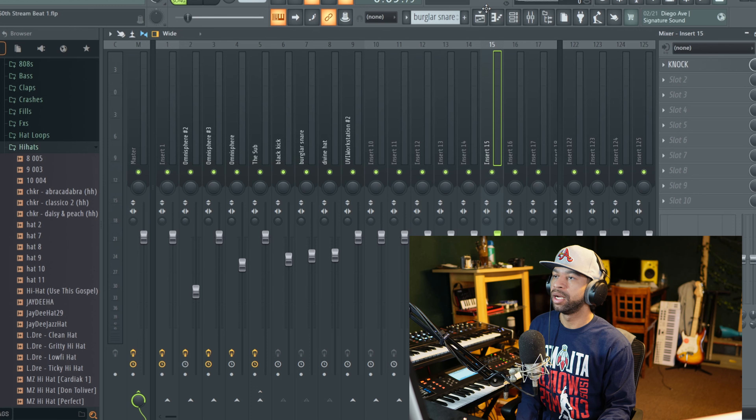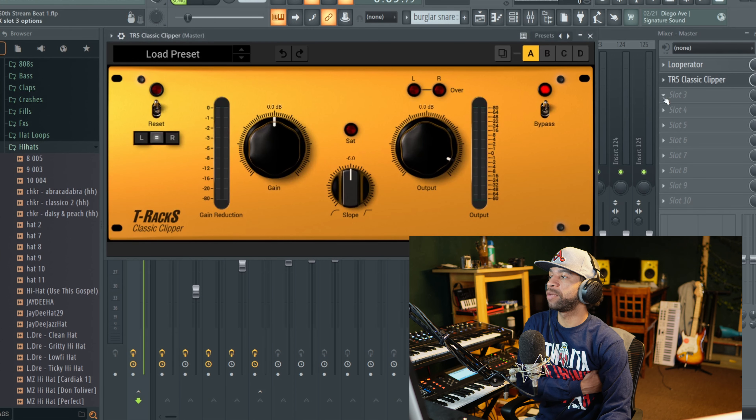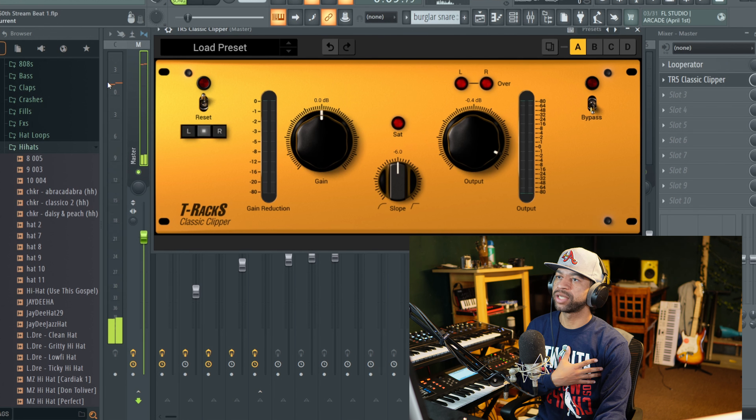My next three plugins all go hand in hand: Knock by DCAP, Kickstart by Nicky Romero and Cable Guys, and Classic Clipper by IK Multimedia. These are what I use on my drums. I normally throw Classic Clipper on the master track — what it does is prevents my kicks from clipping. I can control where I want the clip level to be, set it at -6, -9, -12, by just rolling back the output.